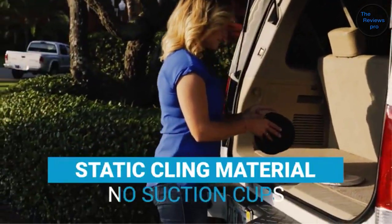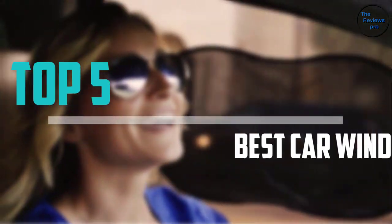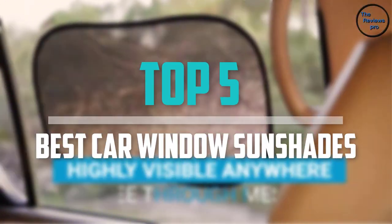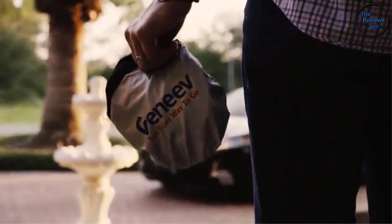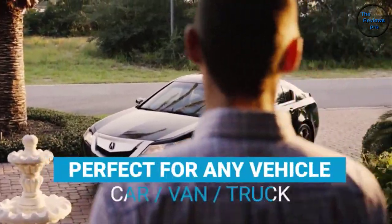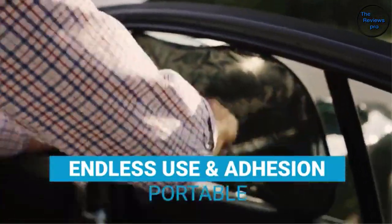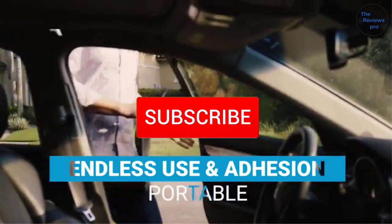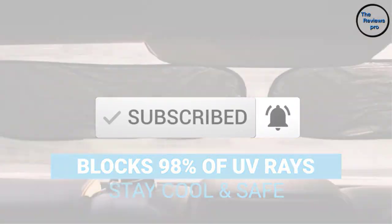Are you looking for the best car window sunshades in your budget? In today's video we break down the top 5 best car window sunshades that are available on the market. I made this list based on their price, quality, durability and more. To find out more information about these products, you can check out the description below and also make sure you subscribe for more reviews. Let's get started with the video.